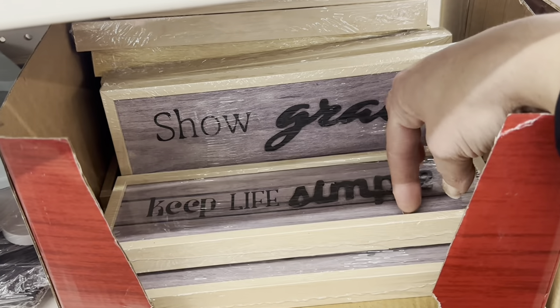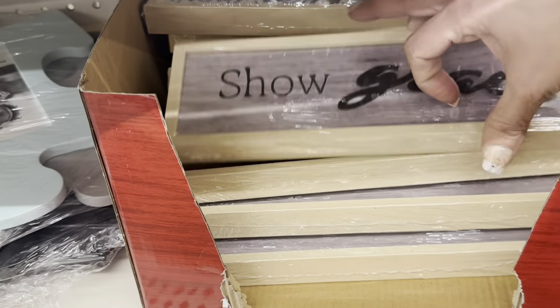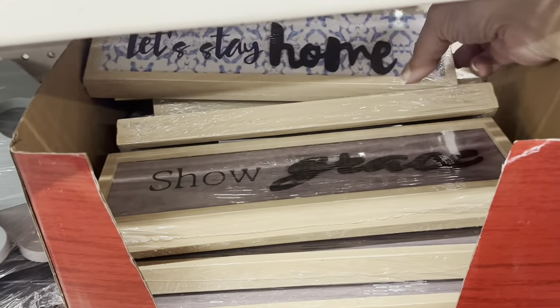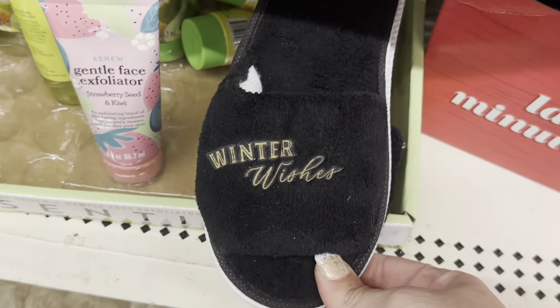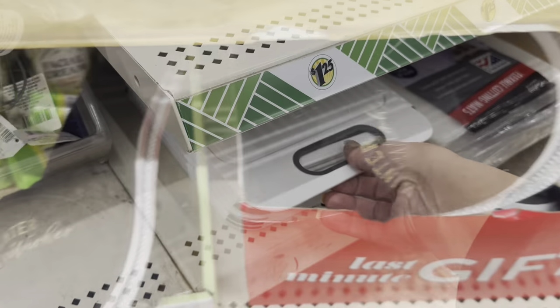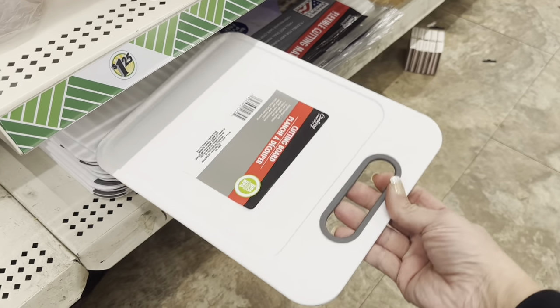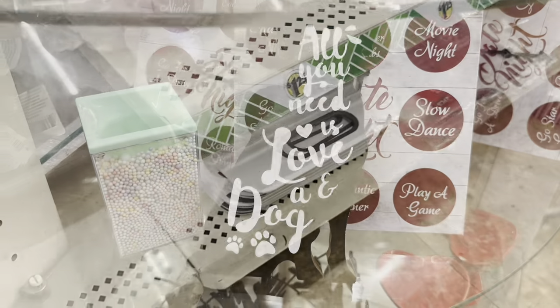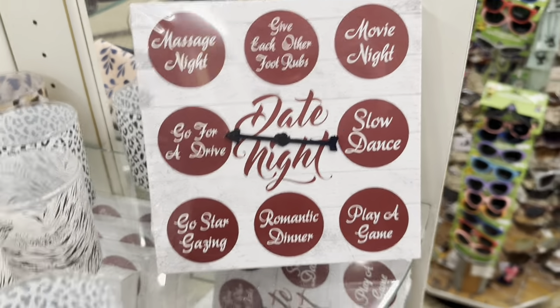Then these little wood decorative signs — 'Show Grace,' 'Let's Stay Home.' And some little winter wishes slippers stuck here. Then this cutting board looks relatively new to me by Cooking Concepts. 'All You Need is Loving a Dog.' And look at this little spin-the-wheel for date night.